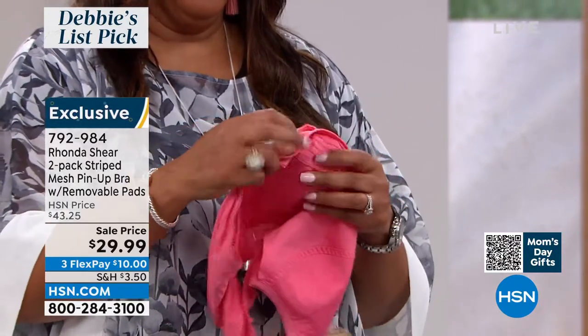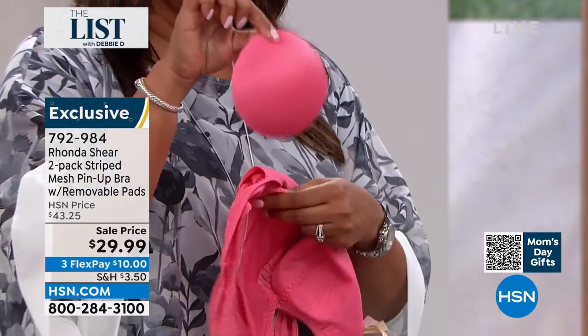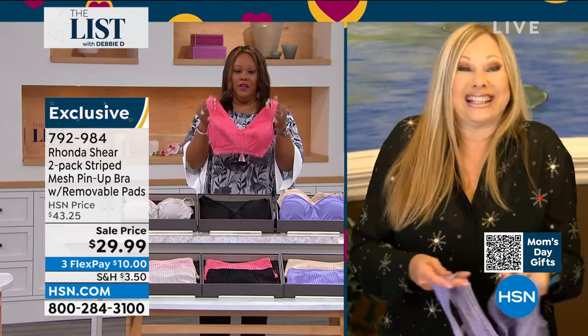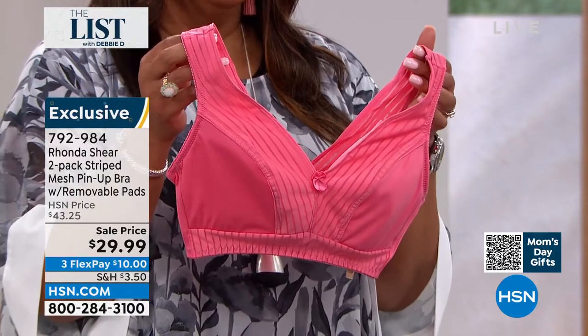So you're getting two tonight at an insane price. I mean, I couldn't buy the fabric for this. My pads are $15 a set, so basically you're paying for the pads and getting the bra free. Absolutely — that's true. Her pads are $15. These are my favorite pads that we include in the bra.